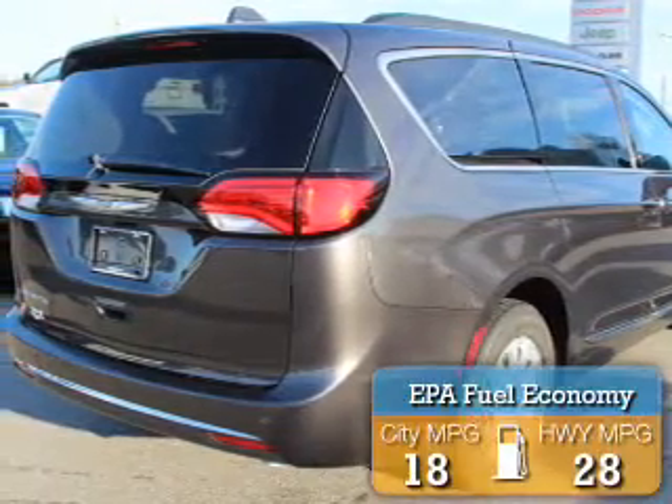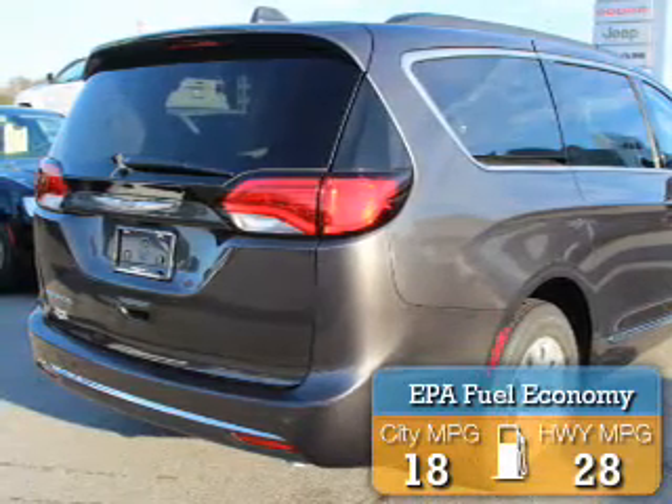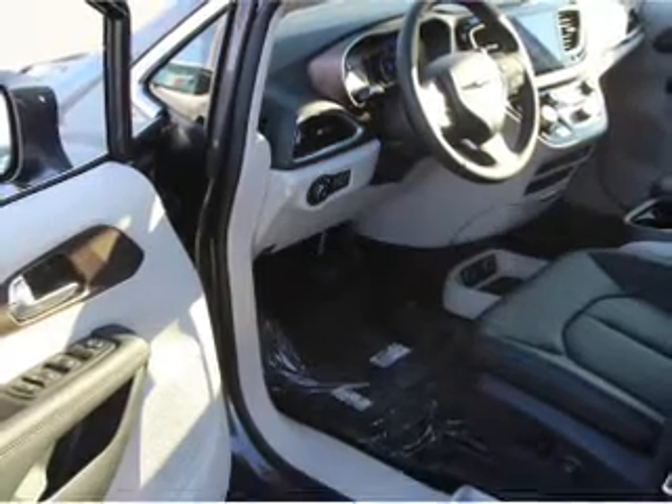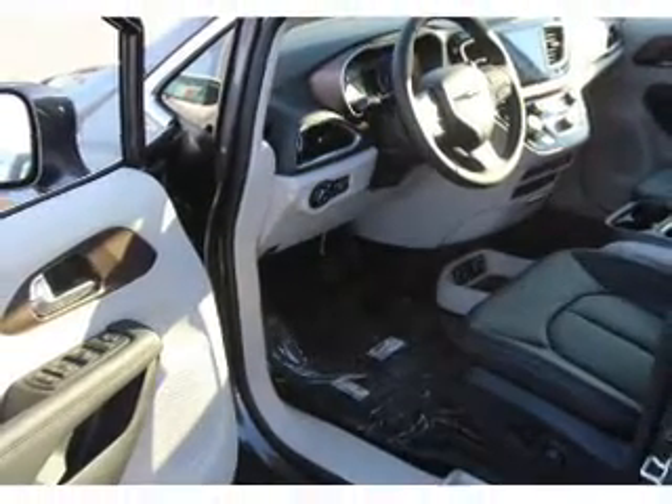Great fuel efficiency saves you money by requiring fewer trips to the gas station. The features include electric trunk, blind spot sensors, an alarm system, and roof rails.